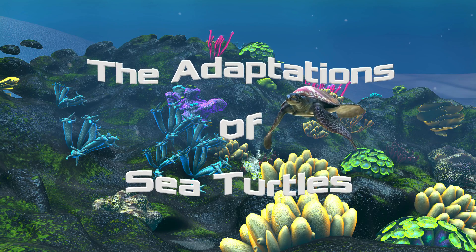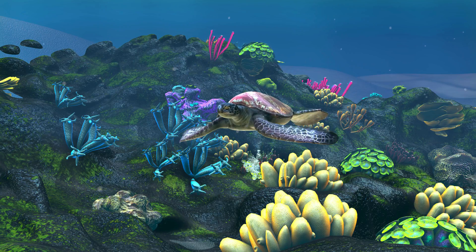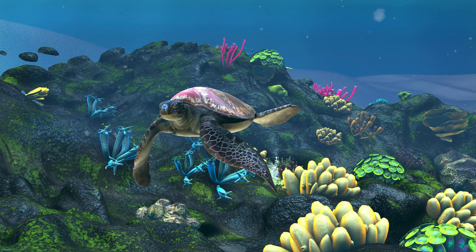Did you know that after birth, most sea turtles never return to land? How is that possible? Let's find out.